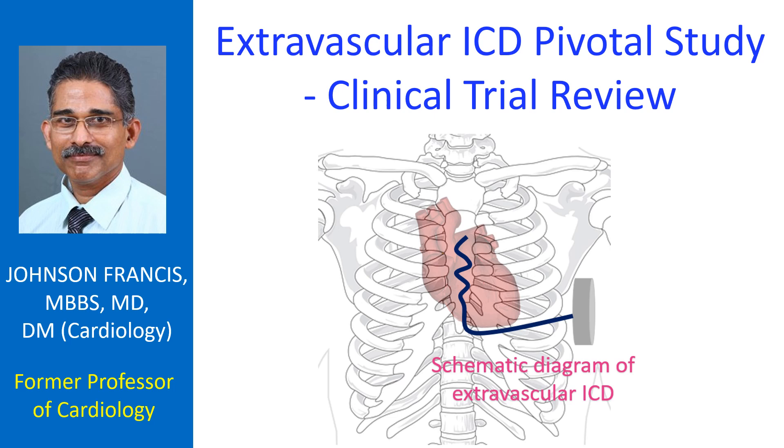Extravascular implantable cardiovascular defibrillator is a novel concept. Lead systems are considered to be the Achilles heel of conventional transvenous ICDs.